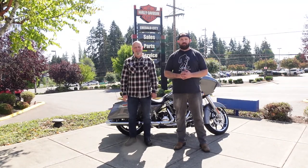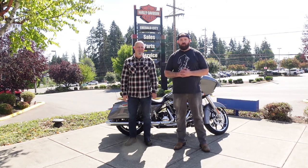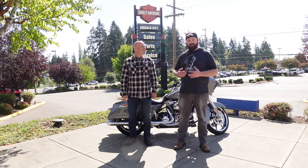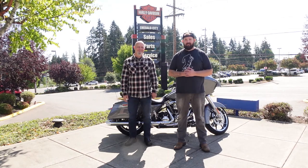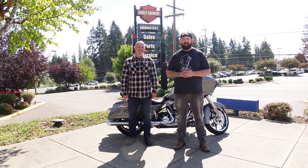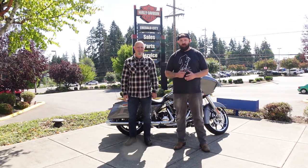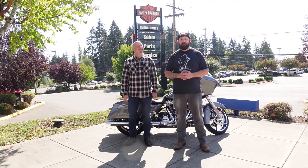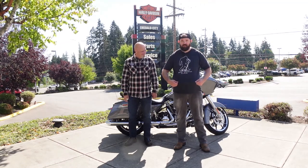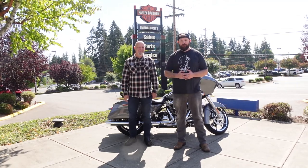Welcome to Barricade Rides, videos for motorcycle enthusiasts. We're at Emerald City Harley-Davidson in Linwood, Washington with David. And one of my favorite places on this planet, we're doing the 2021 Harley-Davidson Road Glide Standard. Before we get into it, I want to give a shout out to my boy Jake over at Sasquatch Studios who hooked me up with this shirt. If you're looking to have some good music made, hit him up — the link will be in the description.